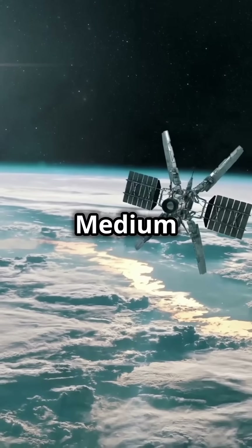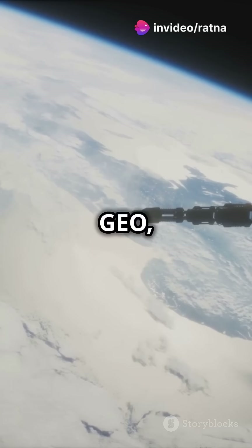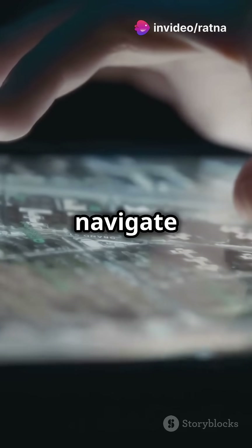Next up, Medium Earth Orbit, or MEO. These satellites hang out between LEO and GEO, typically around 12,000 miles up. GPS satellites live here, helping you navigate wherever you go.